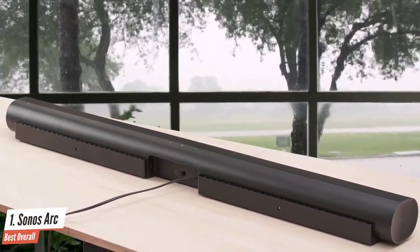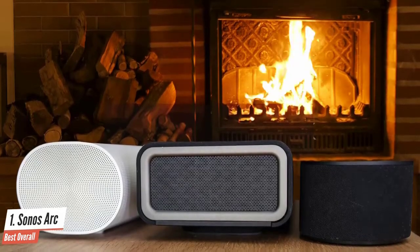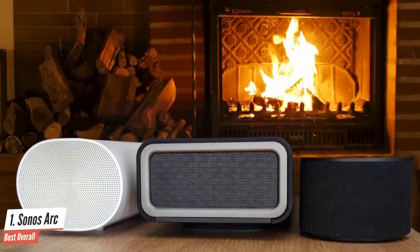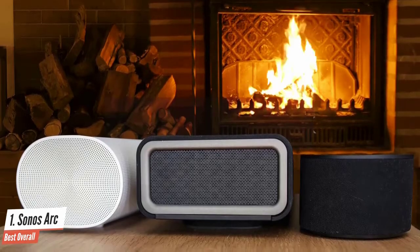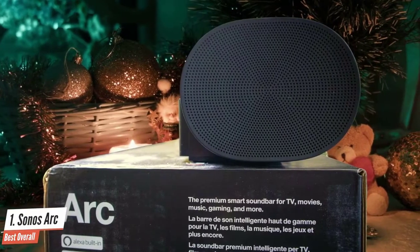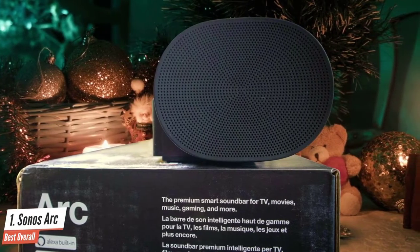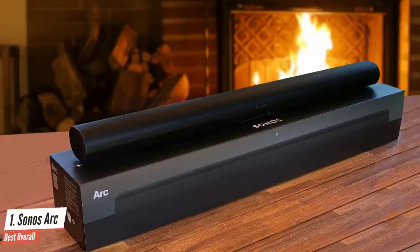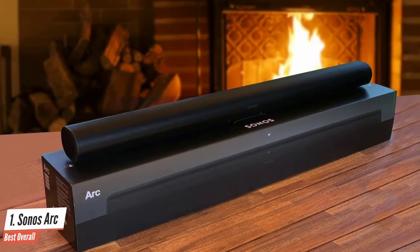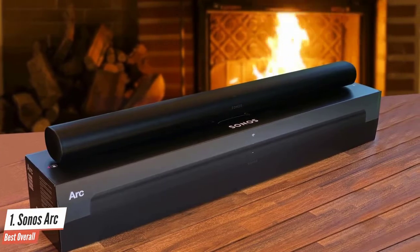If you want a minimalist surround sound package and have a squarish home cinema room, the Sonos Arc is an excellent all-in-one surround sound system. The 11 built-in speakers — two in the top, one at either end, and the rest front-facing — not only produce exquisite detail from movies, TV shows, or games, they also envelop you in the sound thanks primarily to the top and side speakers.